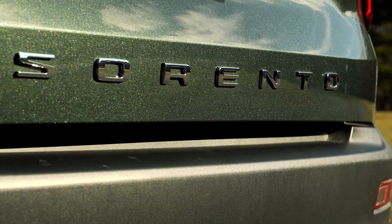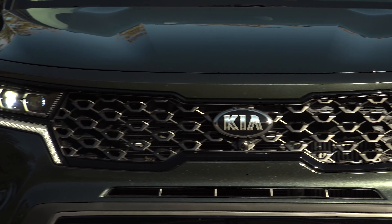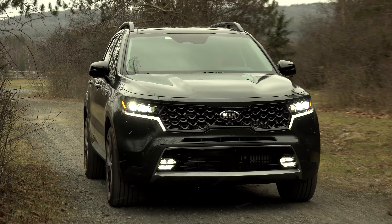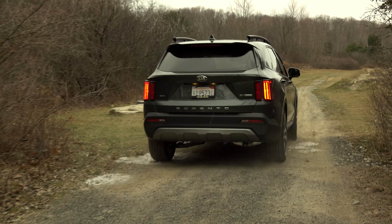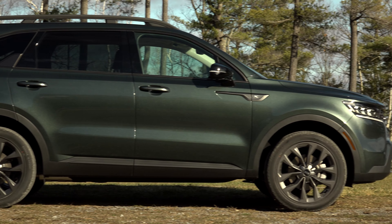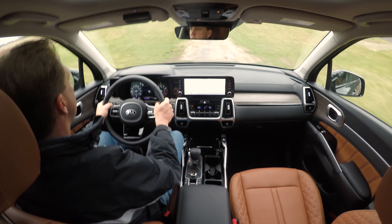The Sorento is one of Kia's best-selling nameplates. It arrived in 2002 and has since grown into a 3-row segment heavy hitter, battling the likes of the Toyota Highlander, Honda Pilot and Nissan Pathfinder. But with this all-new 4th generation model, Kia is giving the Sorento a fresh perspective.